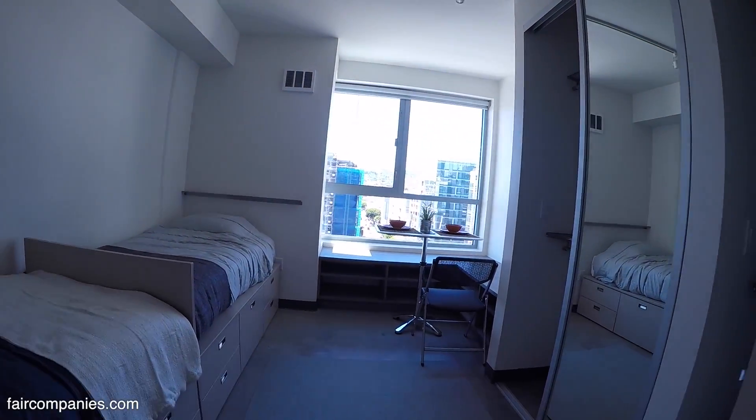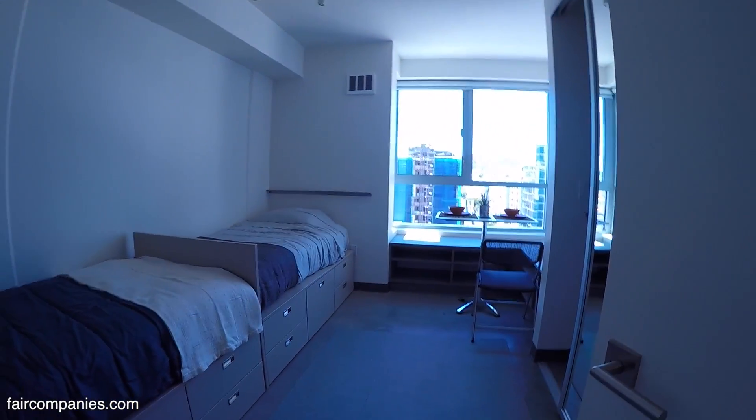Our next generation of micro apartments is going to be all two-bed, micro two-bedroom apartments.